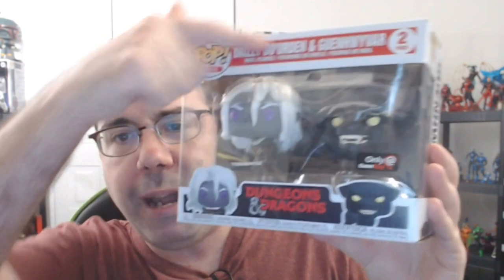As the thumbnail really showed, we're talking about the Pop Games Drizzt D'Urden and Guenhwyvar 2-pack — of course it is a 2-pack — part of the Dungeons and Dragons line.